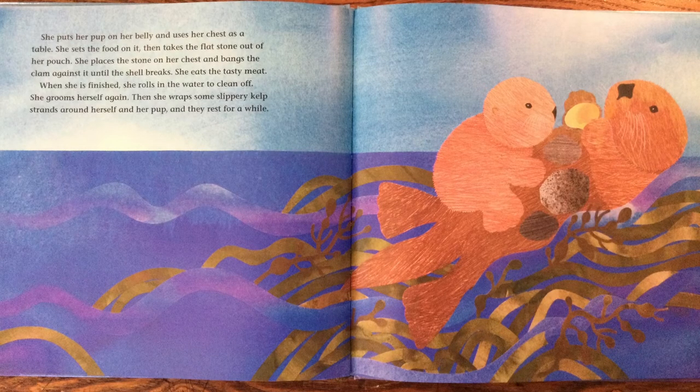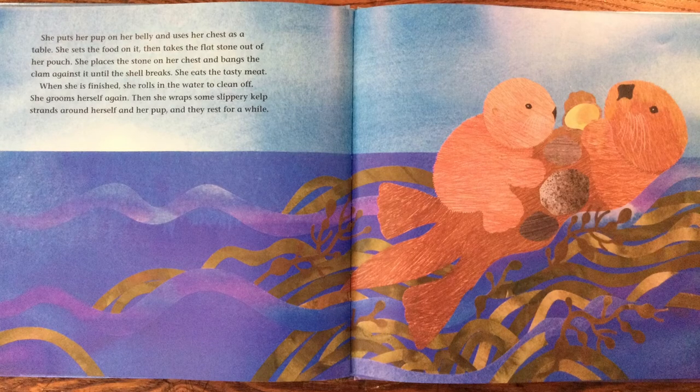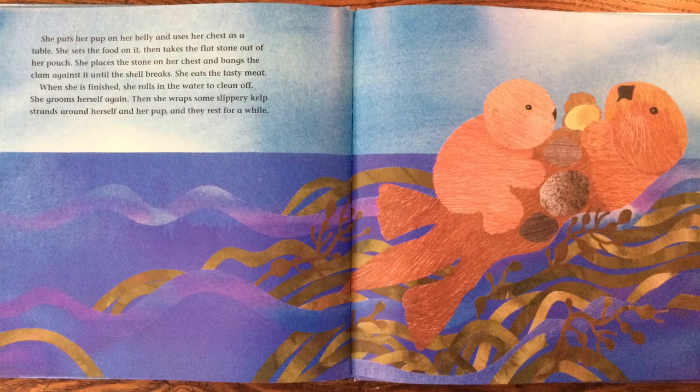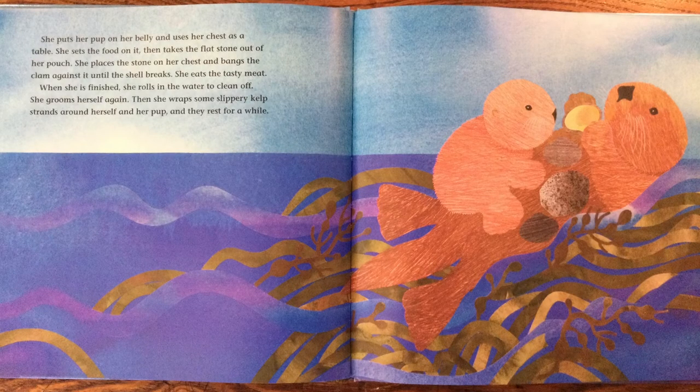When she is finished, she rolls in the water to clean off. She grooms herself again. Then she wraps some slippery kelp strands around herself and her pup, and they rest for a while.